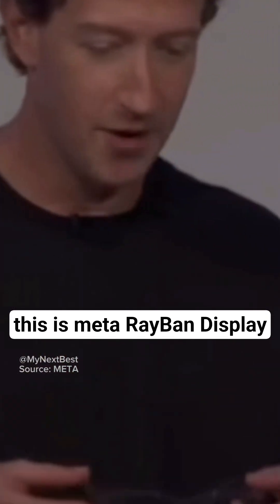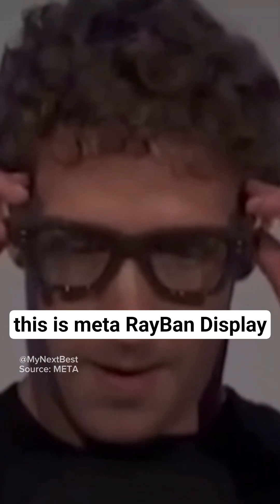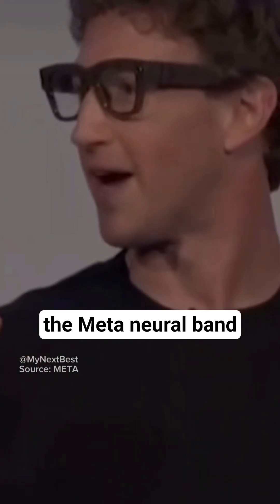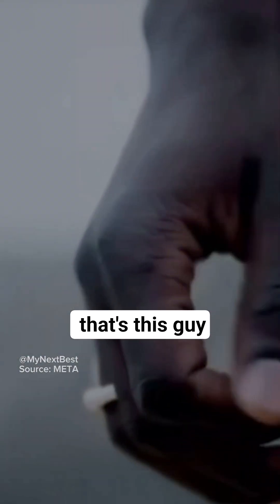This is Meta Ray-Ban Display. They're the first AI glasses with a high-resolution display, and a whole new way to interact with them — the Meta Neural Band. That's this guy.